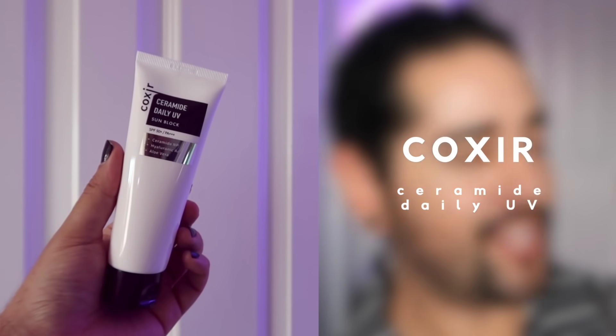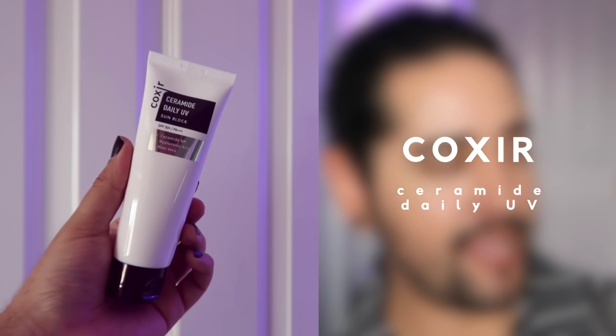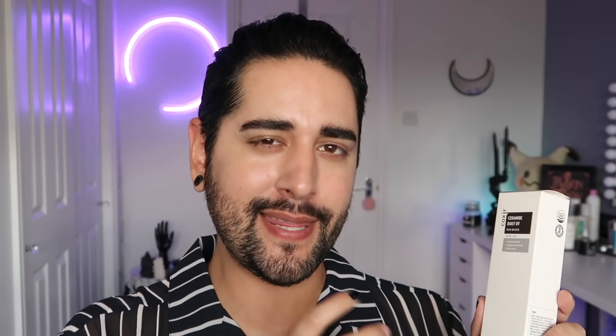Let's talk about sunscreens I do like. This is the Coxir Ceramide Daily UV Sun Block. This is a brand I keep buying products from but never use — I've got two toners, an exfoliator, a cleanser, and I've just never opened their products. But with sunscreens, I open and use them straight away because I want to put them to the test instantly.